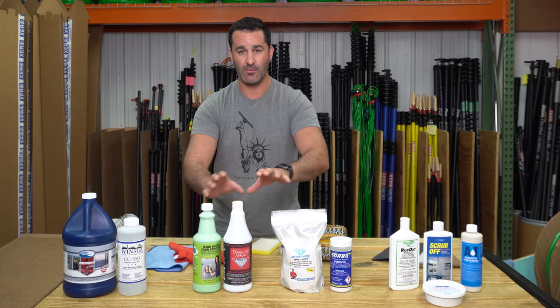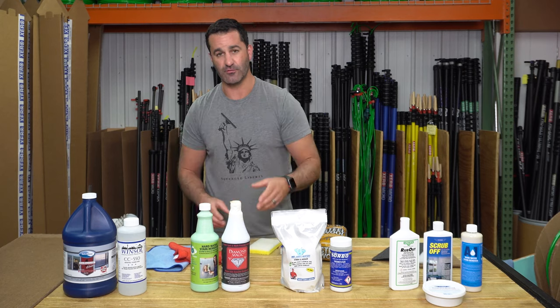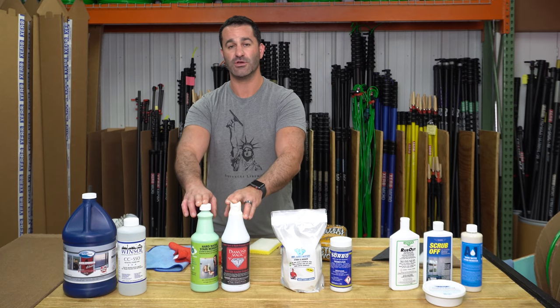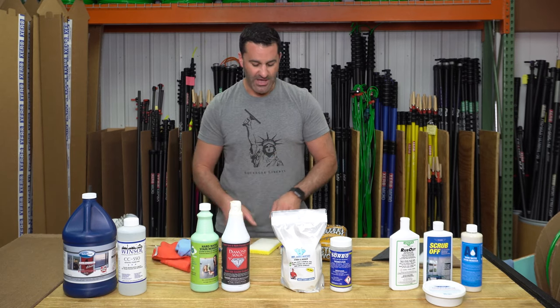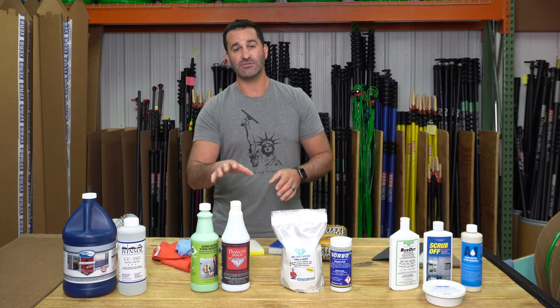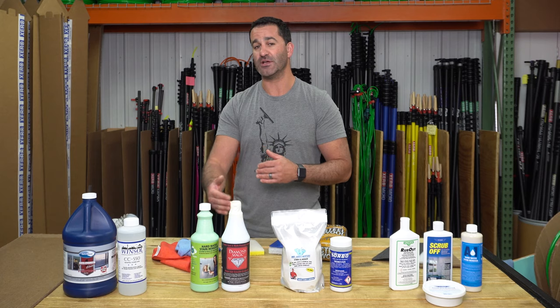Kind of in the same aggressiveness as those, we have these two paste stain removers: Diamond Magic and BioClean. As far as paste stain removers go, these two are the most aggressive. Used with either a clean microfiber towel, a sponge, or a light abrasive, these are going to take care of just about any stain you may encounter. And these are great for not only windows but shower enclosures as well — so a great upsell right there.